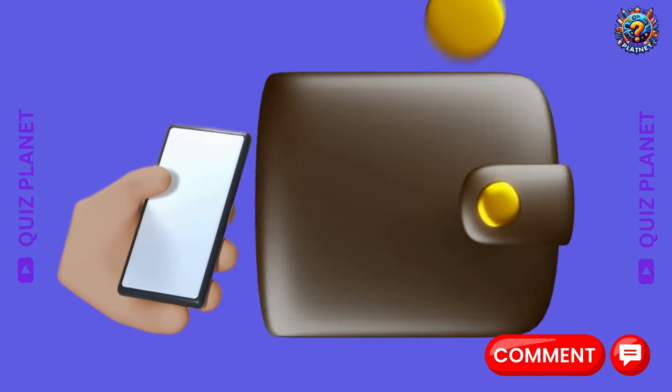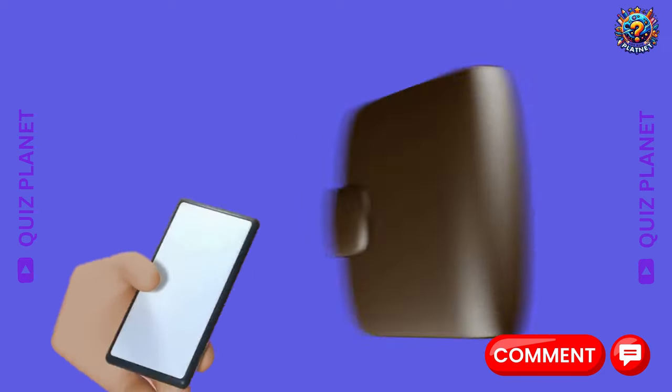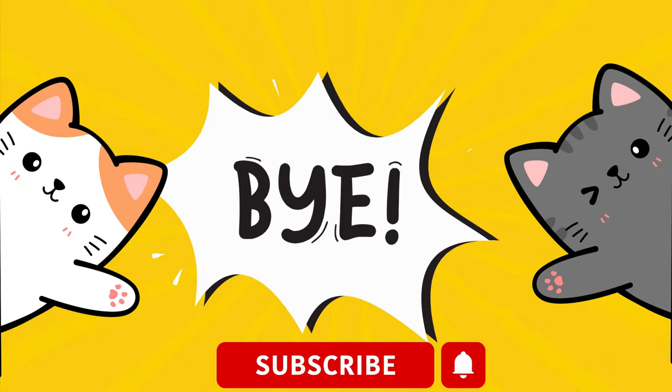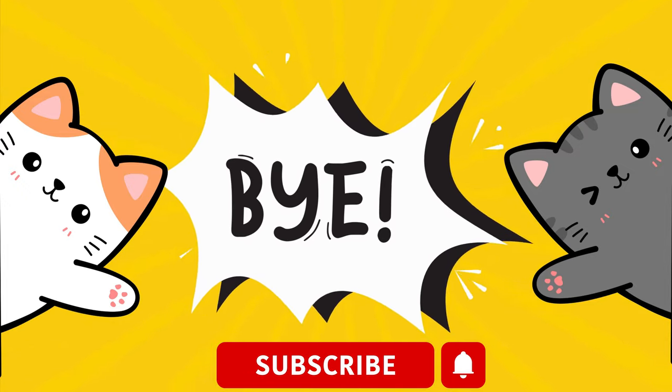Now comment below and tell us how many coins you got in this video. Select the next part to enjoy more interesting videos. And don't forget to like, share, and subscribe. Bye!